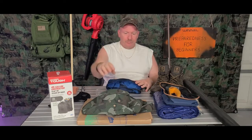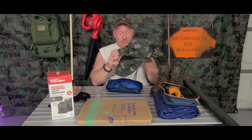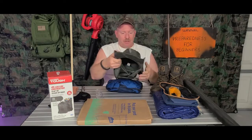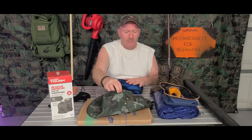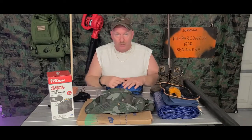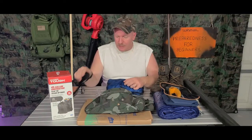Speaking of your head, you want to make sure that you have a good hat. This one is waterproof but it also has a sun shade for your neck, because typically after a hurricane comes through and the storm has moved on, you usually have beautiful weather for quite a few days. So you want to have something to protect your face and your neck from the sun because you're going to be outside working and cleaning up the mess.